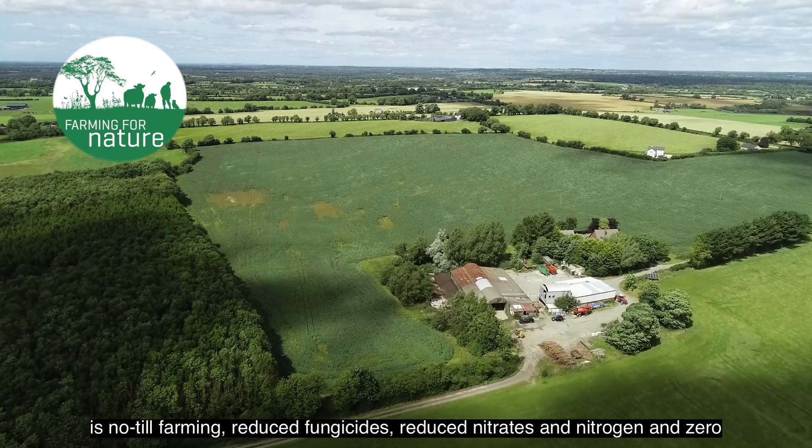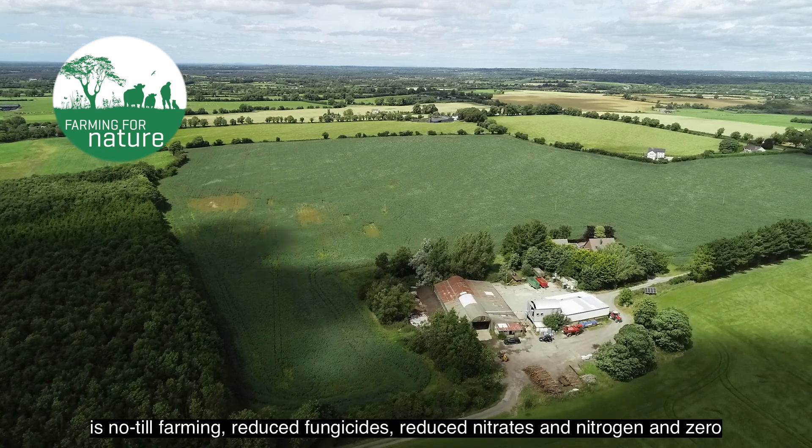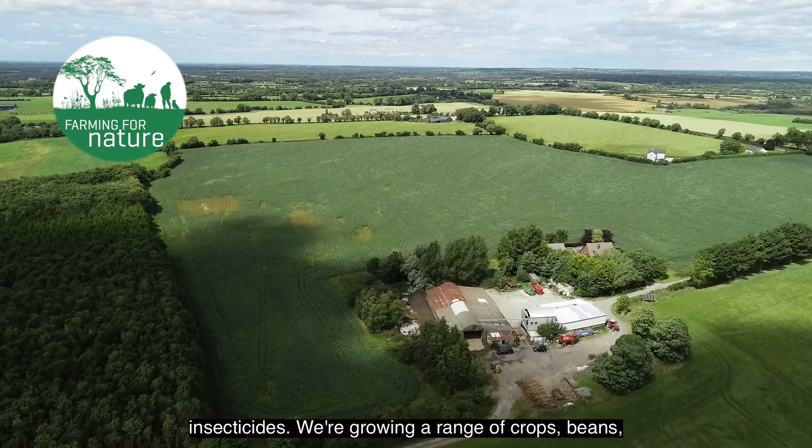That is no-till farming, reduced fungicides, reduced nitrates and nitrogen, and zero insecticides.